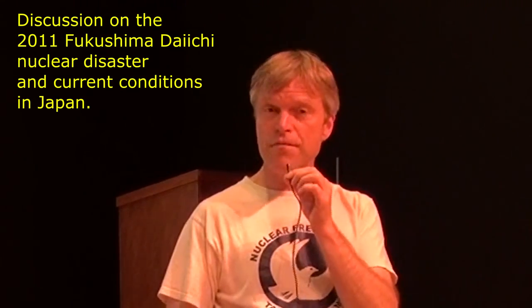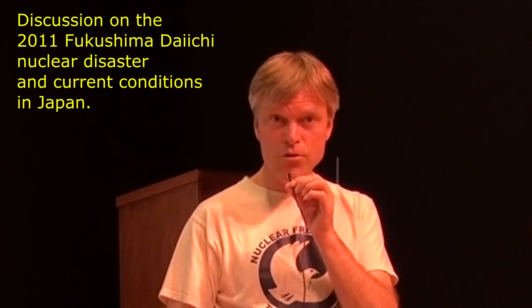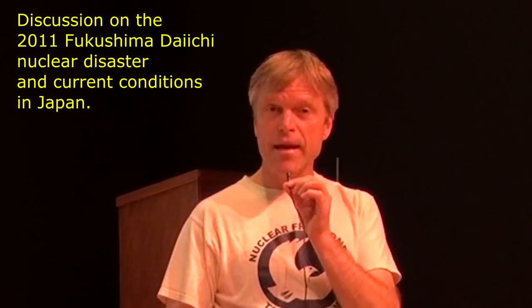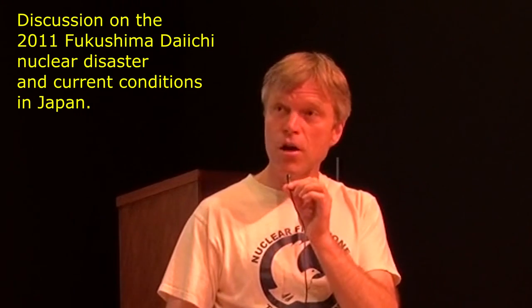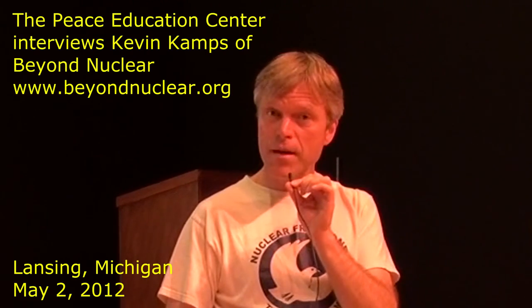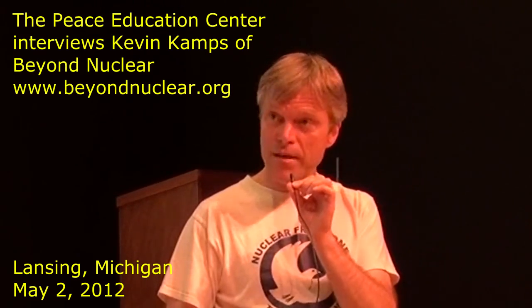On March 11th of 2011, there was a 9.0 earthquake just off the northeastern coast of Japan — the largest in Japanese recorded history. It generated a 45-foot-tall tsunami, much taller in certain places, and the Fukushima Daiichi nuclear power plant was the one hardest hit by both the earthquake and the tsunami.